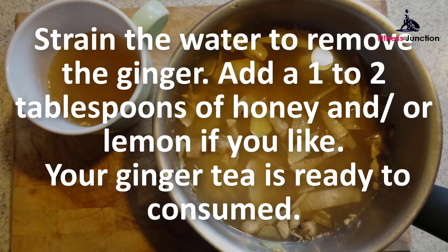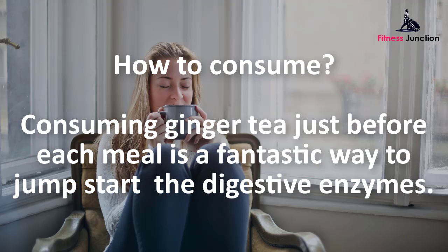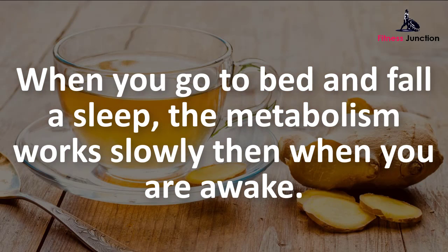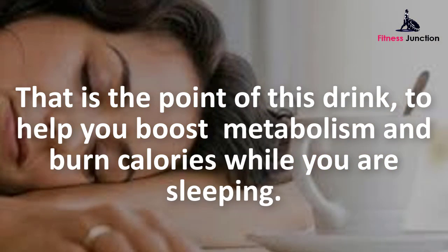Your ginger tea is ready to consume. Consuming ginger tea just before each meal is a fantastic way to jump-start the digestive enzymes. Also drink a cup of ginger tea before you go to sleep to let it work its magic overnight. When you go to bed and fall asleep, the metabolism works slowly — that is the point of this drink, to help boost metabolism while you are sleeping.